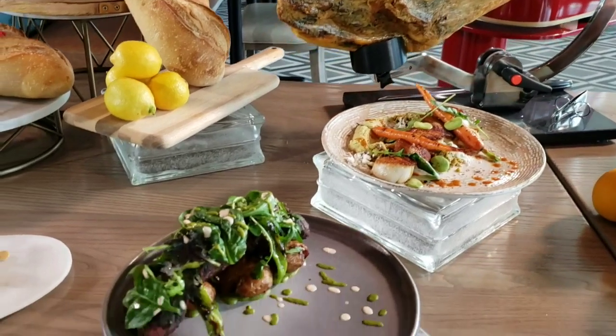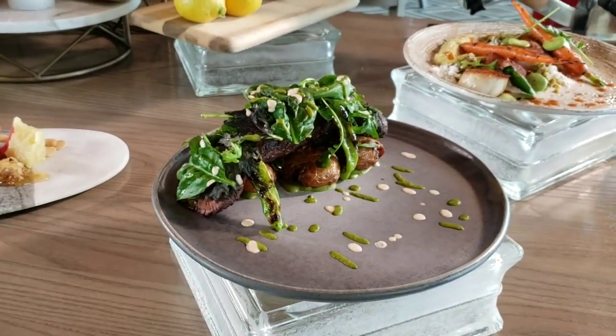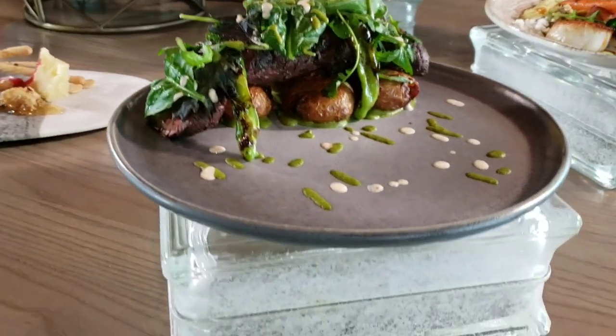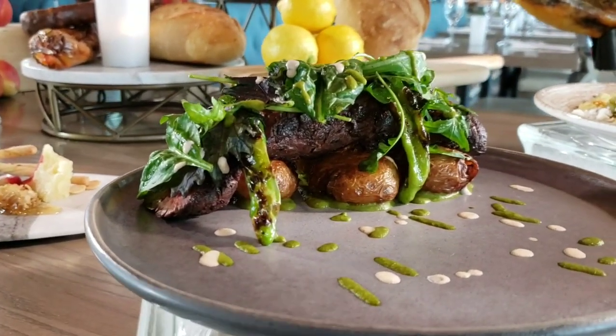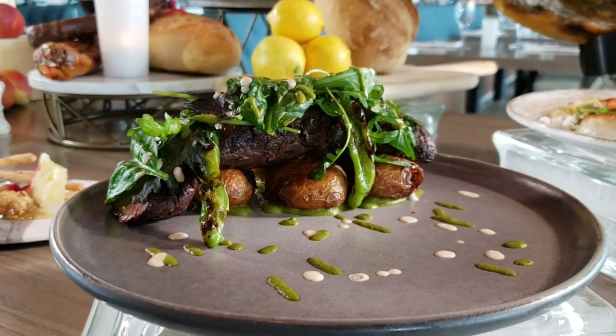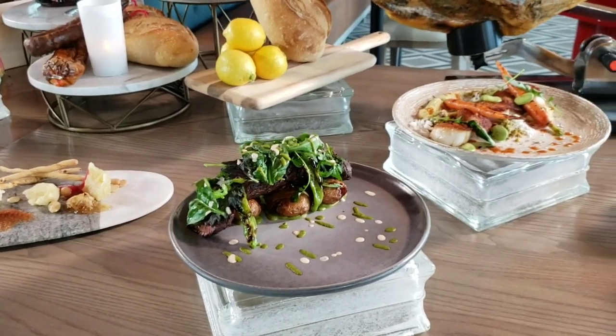And then we have a couple of our entrees here we wanted to feature today. We'll feature our hanger steak, char grilled on the grill. Underneath we have some crushed potatoes with a little filled green salad on top, shishito peppers, and two sauces: a beautiful vibrant aji amarillo yogurt and then a salsa verde.